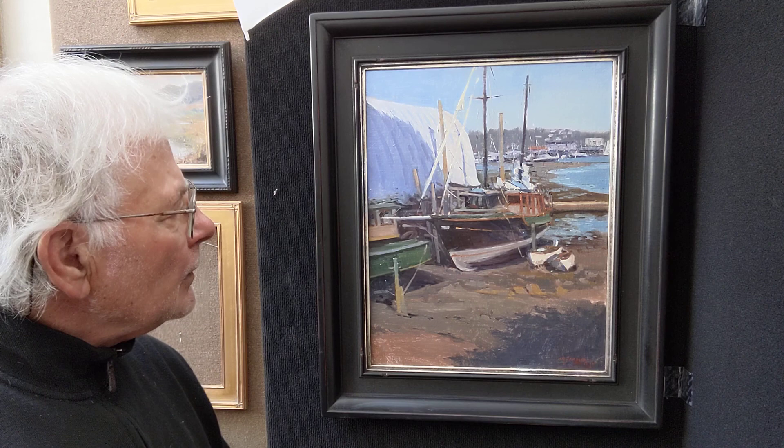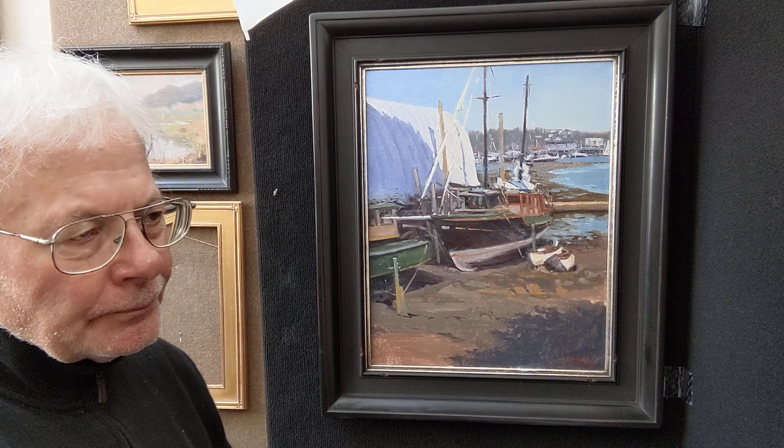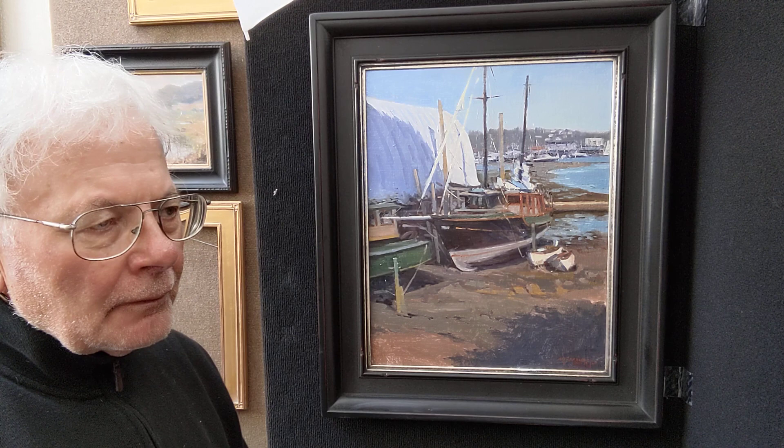The OPA event is in Fredericksburg at the RS Hanna Gallery. If you want to see the entire show you can go to the OPA website. I'm sure it's going to be a wonderful show — many very fine artists showing every year. Thank you.